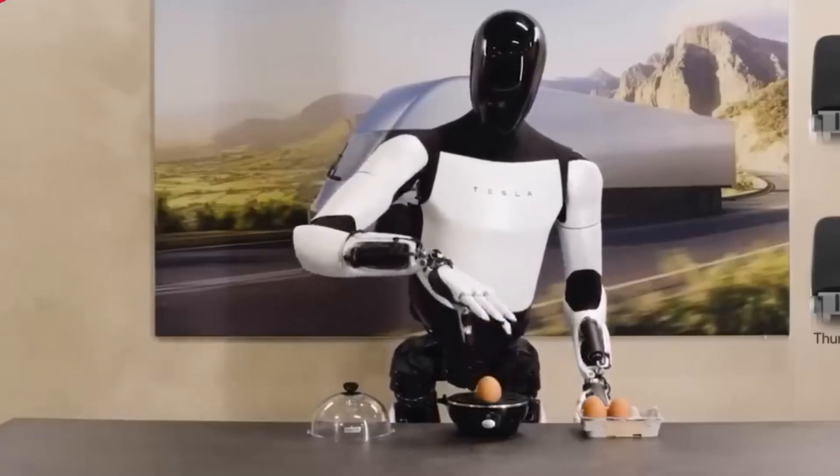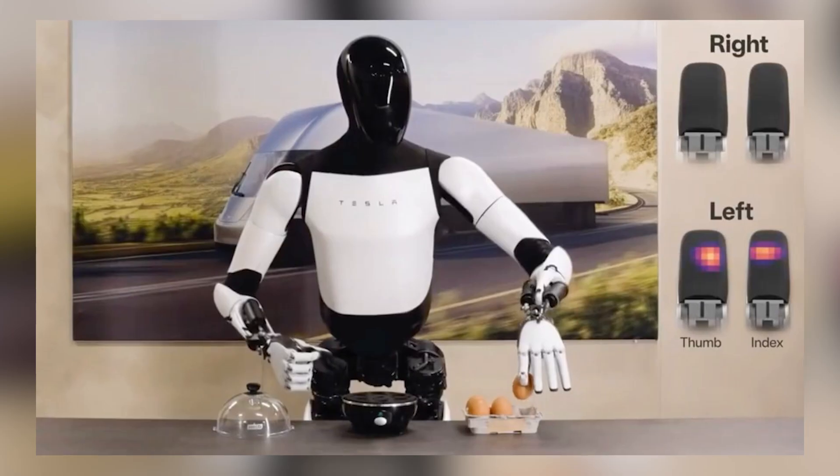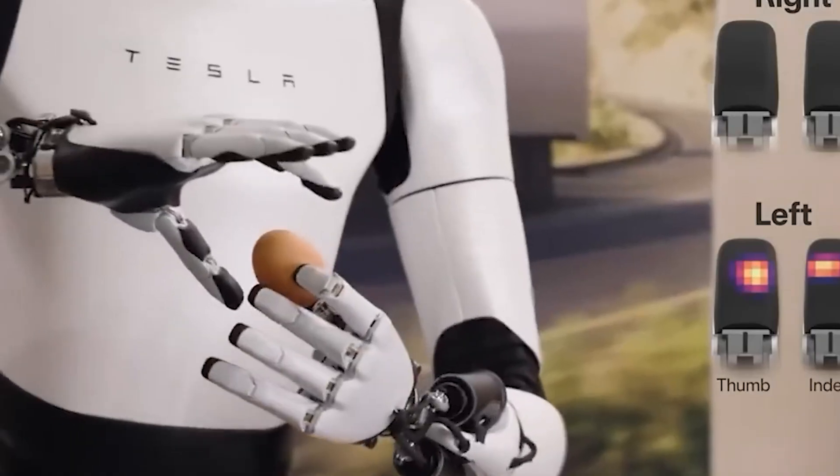What are degrees of freedom? Degrees of freedom means the number of axes along which a joint of a robot can move. The 11 degrees of freedom hand design allows Optimus Gen 2 to move its fingers with very high dexterity, similar to a human hand.